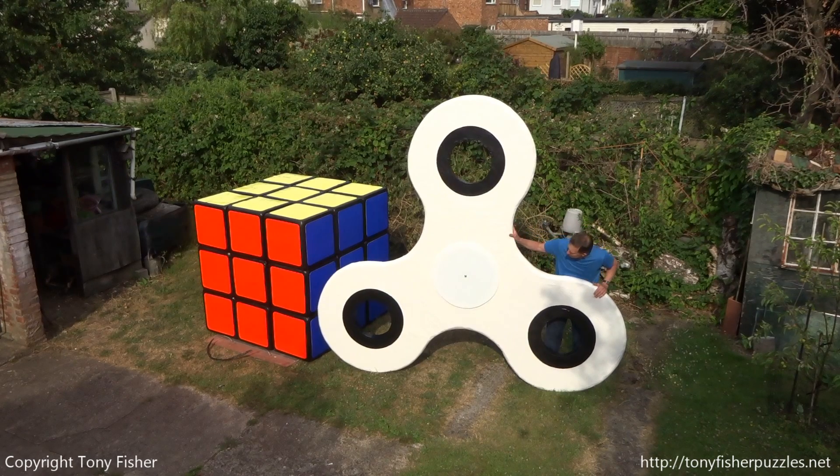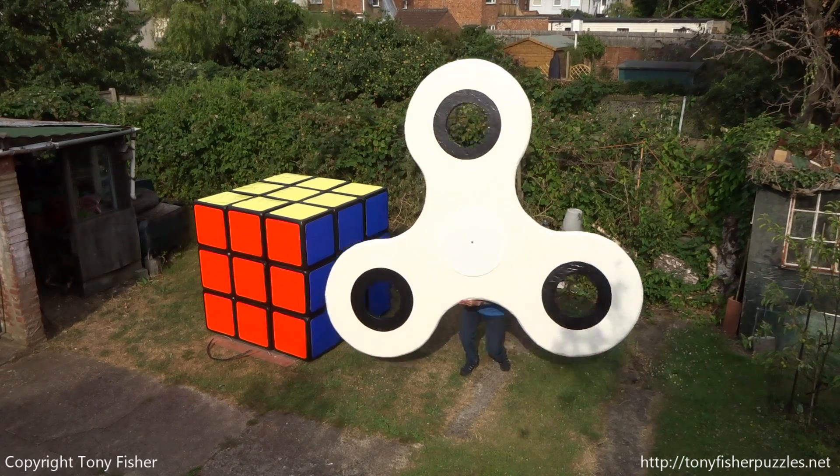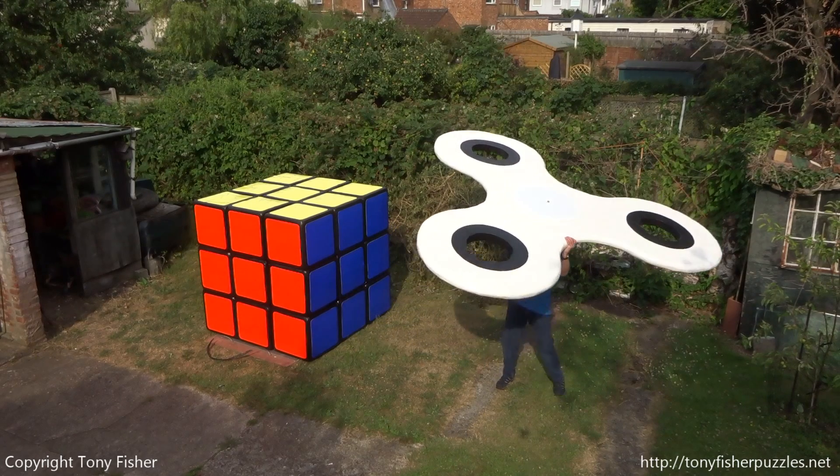Although I store the spinner on top of the cube, I have never filmed them together before or even compared them. Standing like this, the spinner is 2.8 metres high, though its diameter is 3.3 metres.